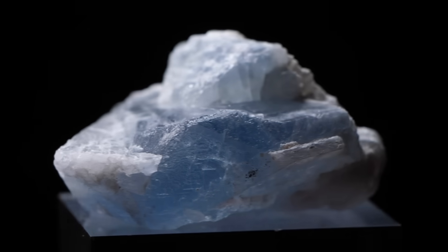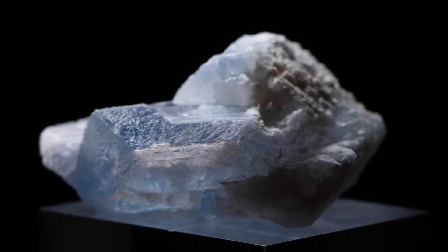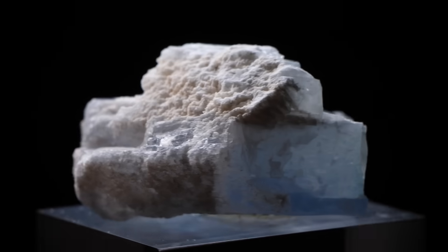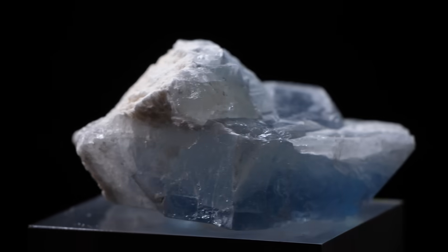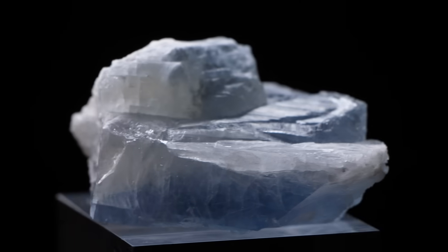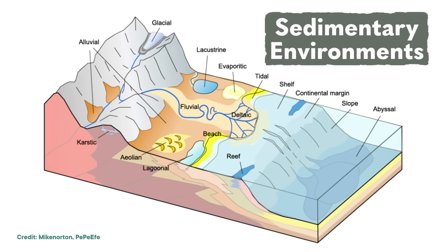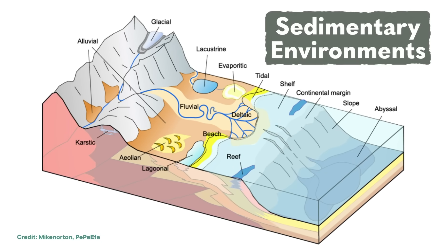Celestine, also sometimes called celestite, grows as chunky crystals with a glassy or pearly luster. Composed of strontium sulfate, they're usually pale blue, like the sky — hence the name. They're typically found in sedimentary environments, so finding them inside of a geode is already rare in the first place.